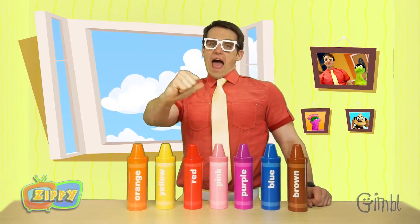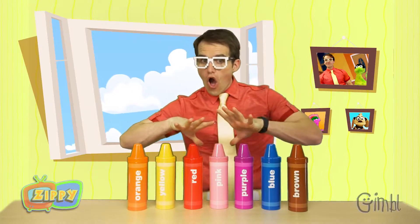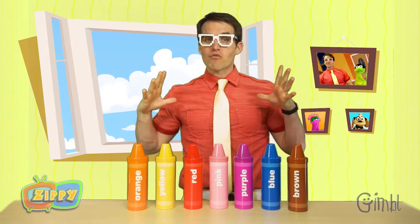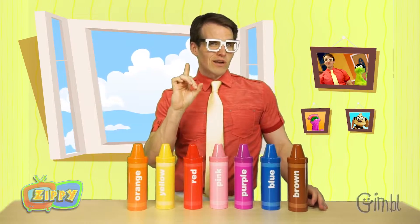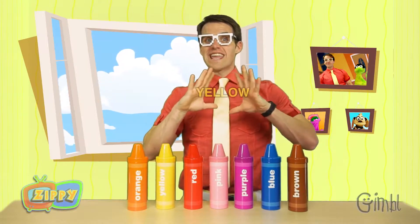Hi guys, I'm Zippy and today we are going to learn all about colors. Now you can see I've got a lot of really cool colors on my table here, but we're only going to learn about one special one in particular, and that is the color yellow.